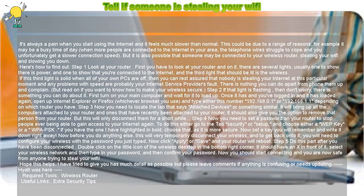How to tell if someone is stealing your Wi-Fi. It's always a pain when you start using the Internet and it feels much slower than normal. This could be due to a range of reasons — for example, it may be a busy time of day when more people are connected to the Internet in your area, and the telephone wires struggle to cope, giving you a slower connection speed. But it is also possible that someone may be connected to your wireless router, stealing your Wi-Fi and slowing you down. Here's how to find out.